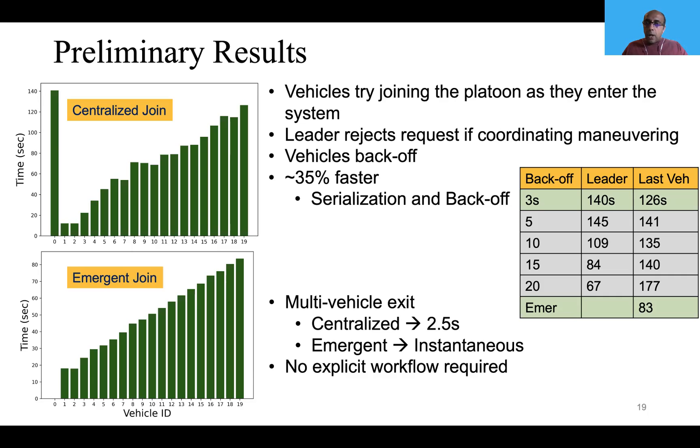We tried different backoff values — any value less than three seconds would cause so many retries that the leader would be constantly rejecting requests for all 20 vehicles. Three seconds was optimal for 20 vehicles, and as we increase the backoff, the time for the last vehicle to join increases significantly. We chose three seconds for our experiment. For simultaneous multi-vehicle exits, the centralized system took 2.5 seconds whereas the emergent system is instantaneous. More to the point, no explicit workflow was required, making it less complex, which is very important.